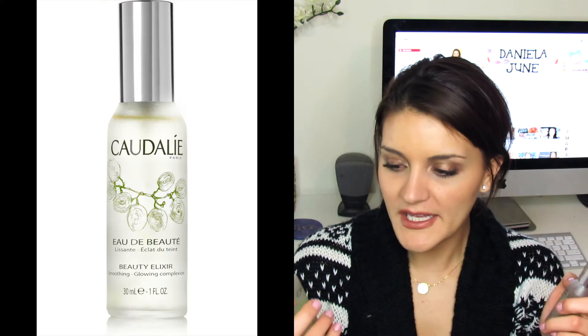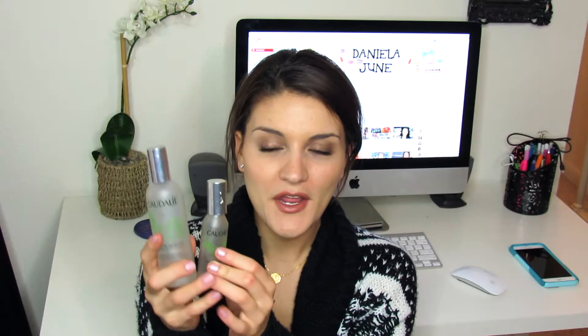I have two empty Caudalie Beauty Elixirs — a full size and a mini, both from Sephora. I absolutely love this Beauty Elixir. It's not something I need every day — it's more of a luxury treat — but I would totally buy it again if I was feeling like treating myself. It's really nice to spray on your face to feel refreshed and clean. Sorry if it feels like I'm flying through these products — I have so many and I don't want this video to be 20 minutes long.